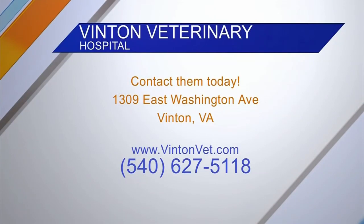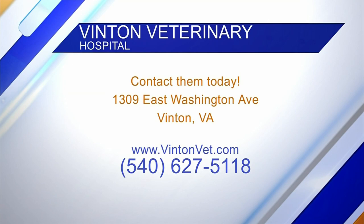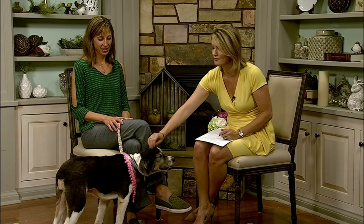Reach out to them at Vinton Vet — you can go online or give them a call: VintonVet.com or call 627-5118. And if you want to find more information about Abby, reach out to the Franklin County Humane Society. She's not scared of thunderstorms or fireworks that we know of, so she's already ahead of the game! Thank you, Courtney.